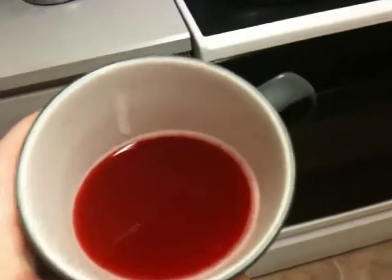So this is the drink itself. It is kind of murky, sort of an orangey, reddish color.